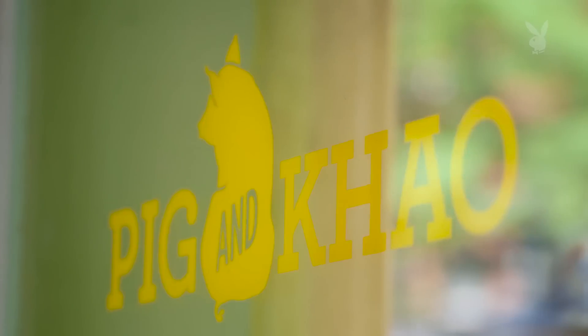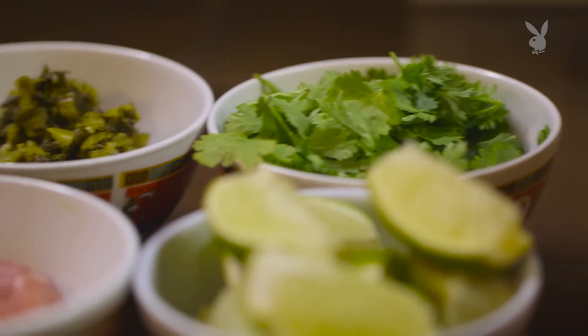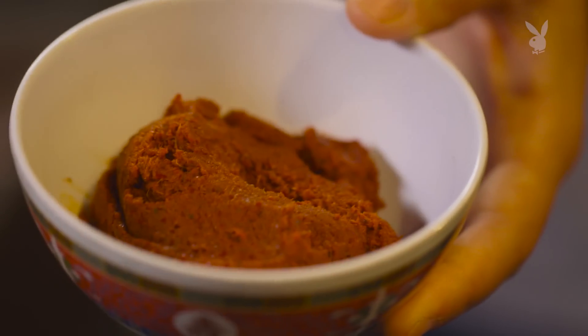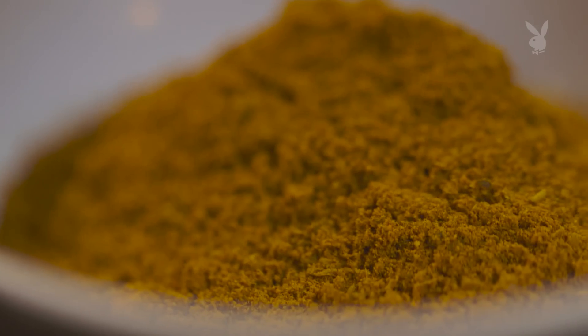Chef Leah Cohen, you traveled for a year throughout Southeast Asia before coming back to New York to open Pig and Cow, and you became obsessed with this dish. Yeah, so this dish is called khao soi. I ate this every day for like a week straight, to the point where I smelled like curry. I think the key to this dish is the curry paste — you can't buy curry paste like this. We also make our own curry powder in-house. So this is the base of the khao soi, plus coconut milk, and we add chicken stock.